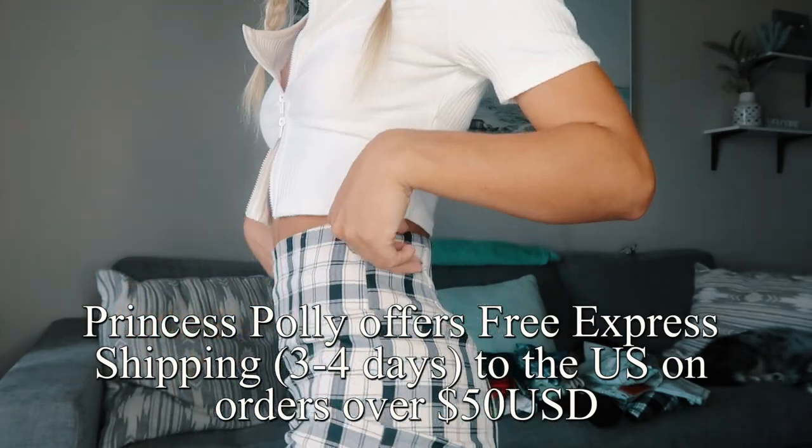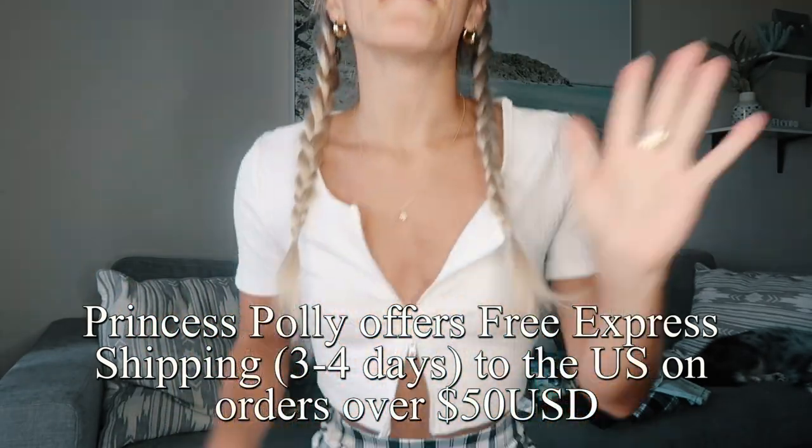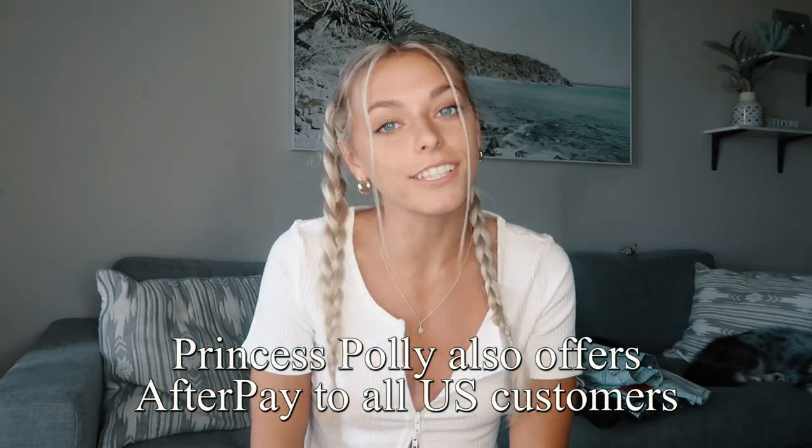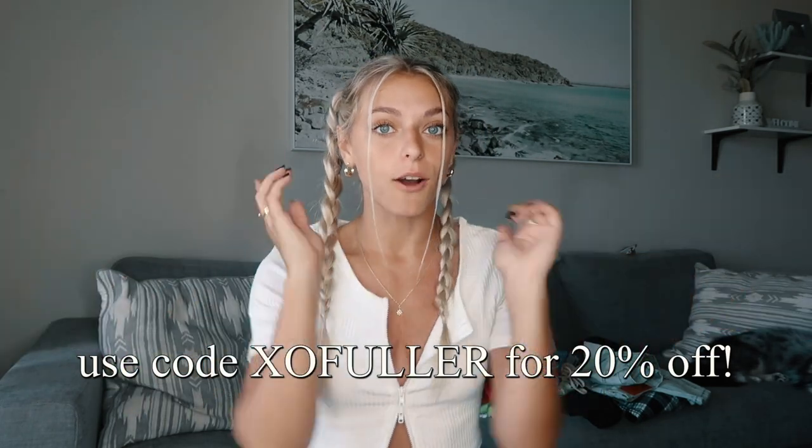Everything I'm gonna show today is from Princess Polly. They are working with me on this video. I absolutely love them — I always get asked what my go-to stores are, and literally like 60% of my closet is from Princess Polly. If you want to always look trendy and don't know where to shop, just go to Princess Polly. Use code XO Fuller on screen for 20% off. Let's just get ready for the haul.